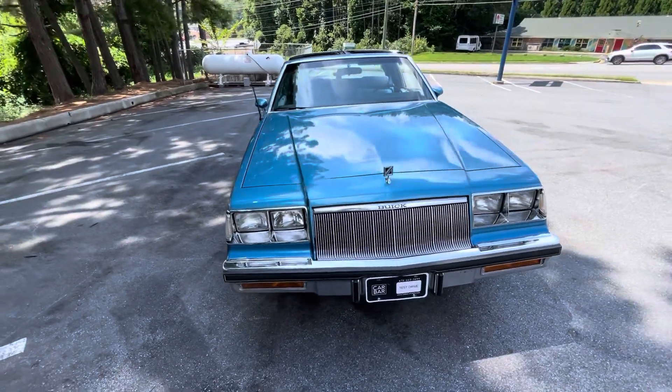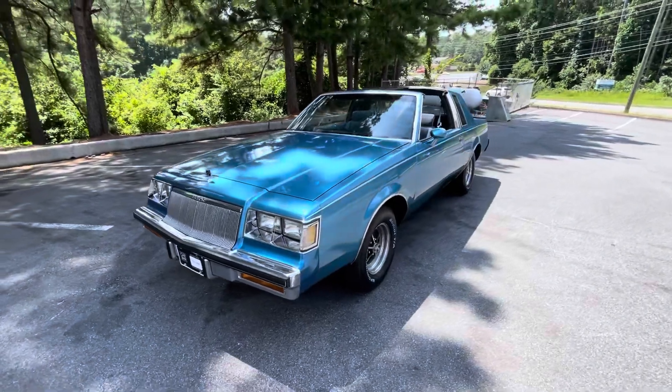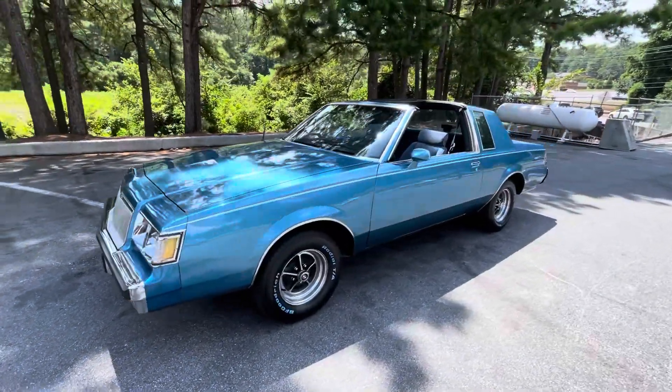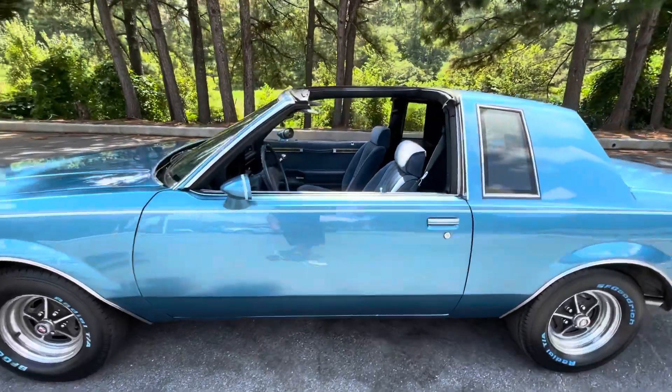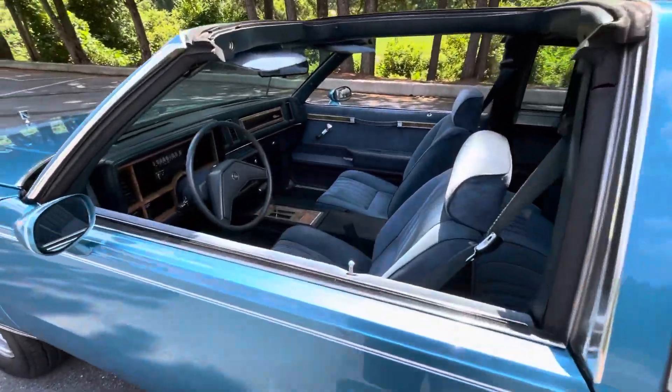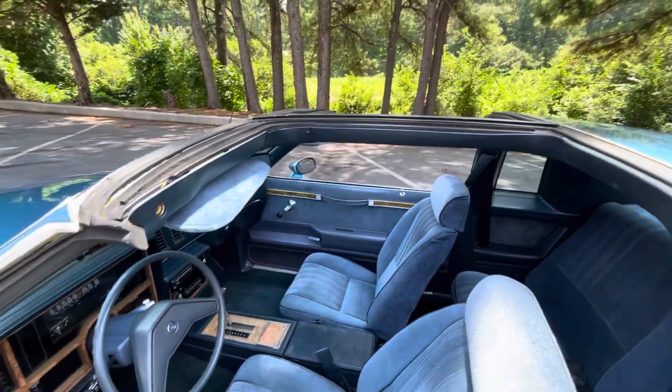Here is my 1986 Buick Regal. It is a Regal — not a T-Type, not a Grand National. Buick Regal with bucket seats, floor shifter, and T-Tops.